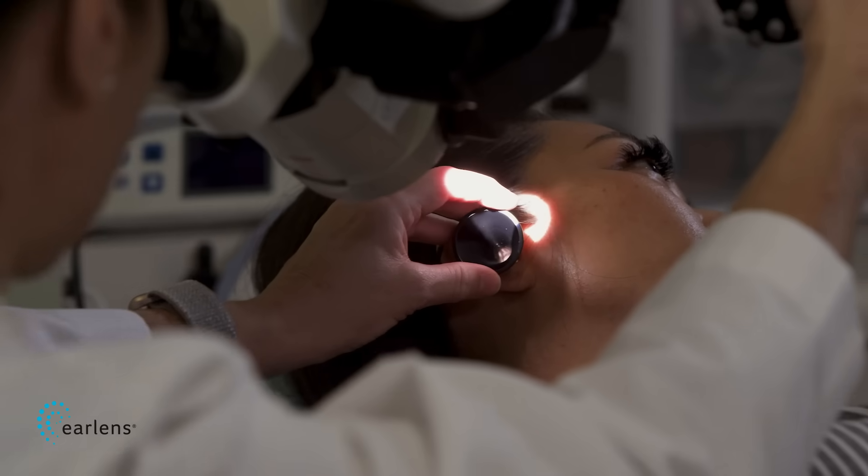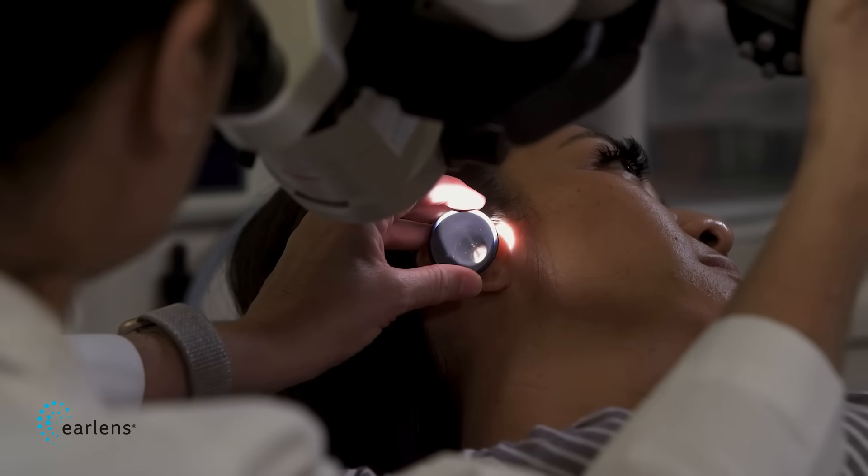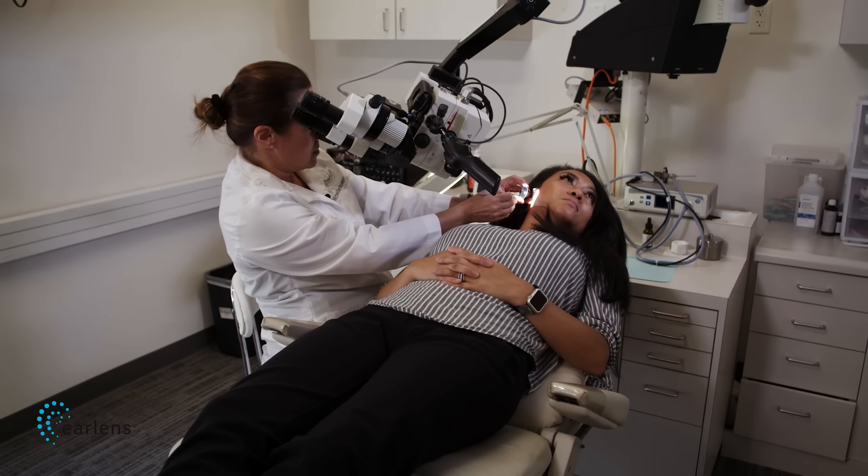An ear, nose and throat physician will place the lenses on the eardrum in an in-office procedure — no surgery required. The audiologist will then fit the eartip and processor and program the devices for the patient's specific hearing loss using a computer and software.